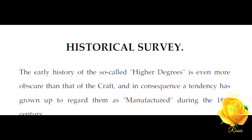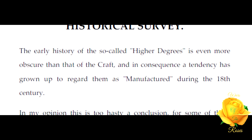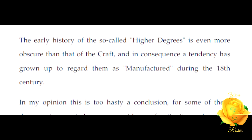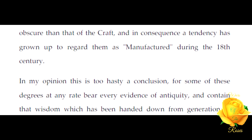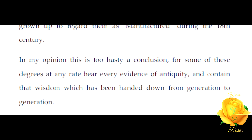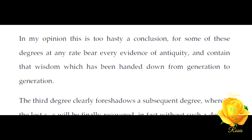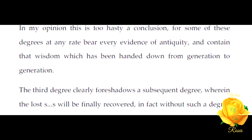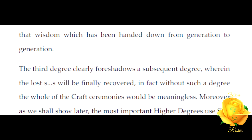The early history of the so-called higher degrees is even more obscure than that of the Craft, and in consequence a tendency has grown up to regard them as manufactured during the 18th century. In my opinion this is too hasty a conclusion, for some of these degrees at any rate bear every evidence of antiquity and contain that wisdom which has been handed down from generation to generation.